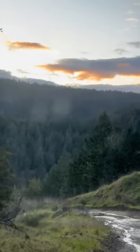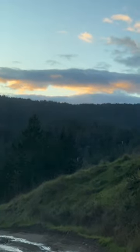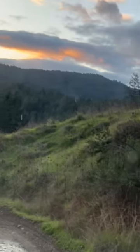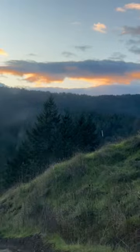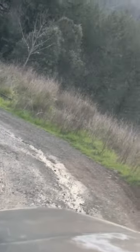Across the way, that ridge is old Briceland Road — used to be the way that people got to Briceland. This driveway right here is really messed up.